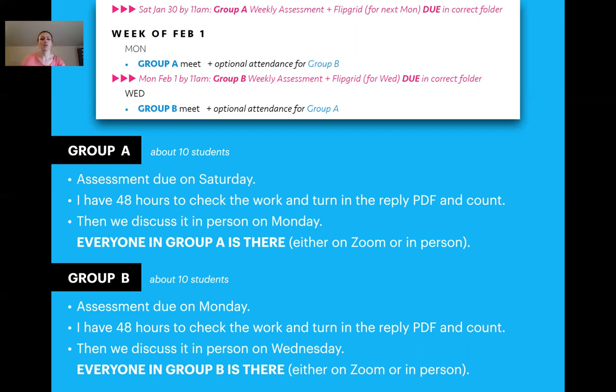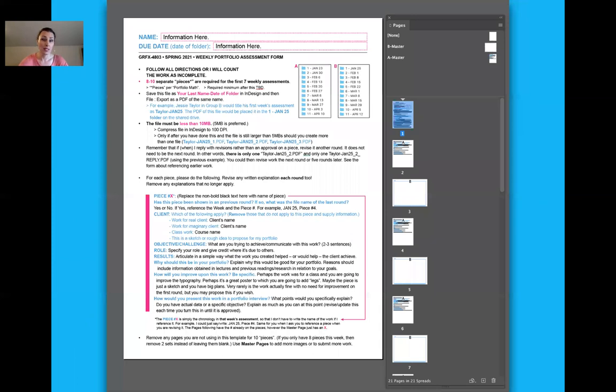Group A assessments are due on Saturday; I have 48 hours to check it; we meet in person Monday. Group B assessments are due on Monday; I've got about 48 hours to check it; we discuss on Wednesday. Each group is about 10 students. The weekly assessment is an InDesign form every week. I'm very specific about how to name things — there's a shared Google folder, every piece has a number, and things aren't repeated.